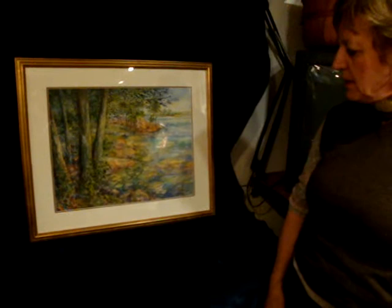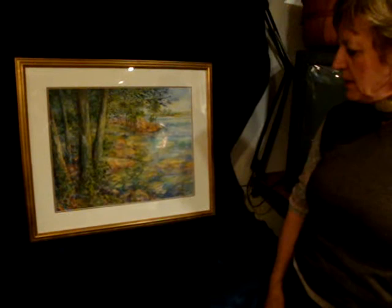I had it framed about a week ago, because I'm entering it into a show. That's about it.